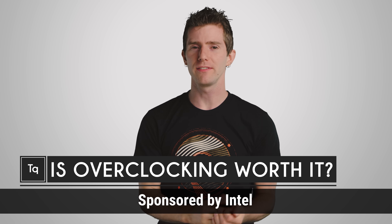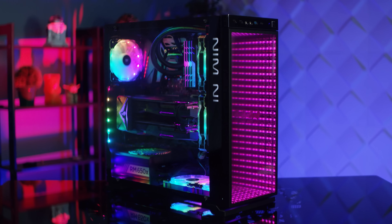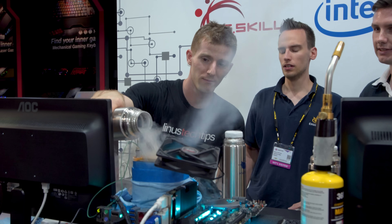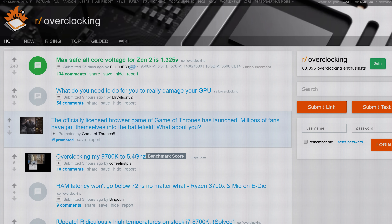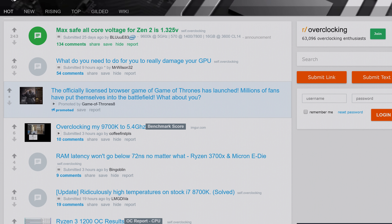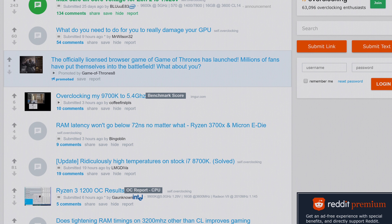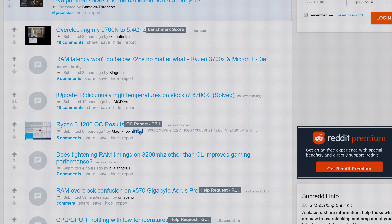For folks just getting into the world of PC customization, there's probably nothing more exciting than RGB lighting. But a close second has got to be overclocking your processor. Just go to any large computer enthusiast forum and you'll encounter tons of people passionately discussing their overclocking results, their cooling systems, and which CPUs are the most forgiving for tinkerers.